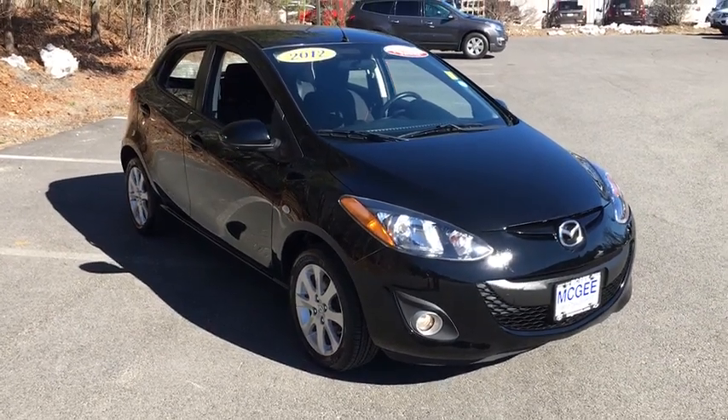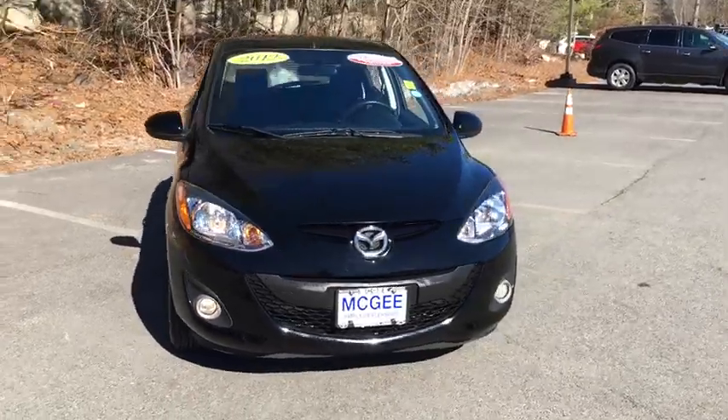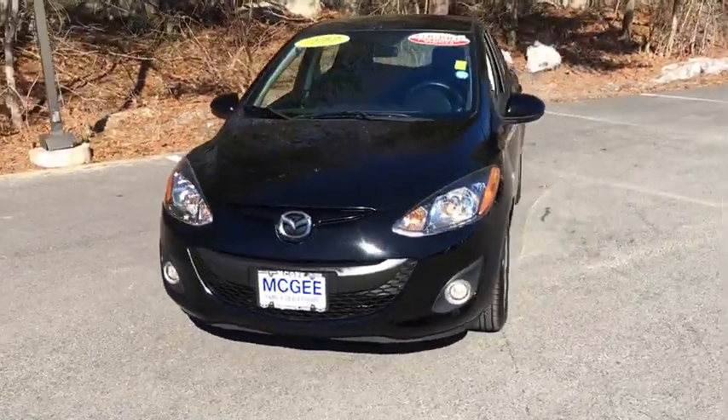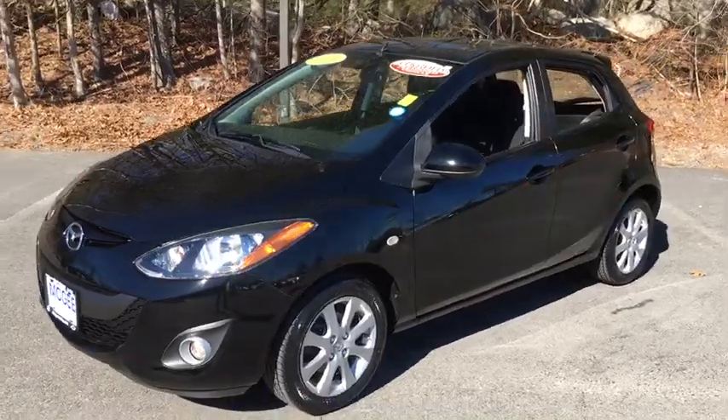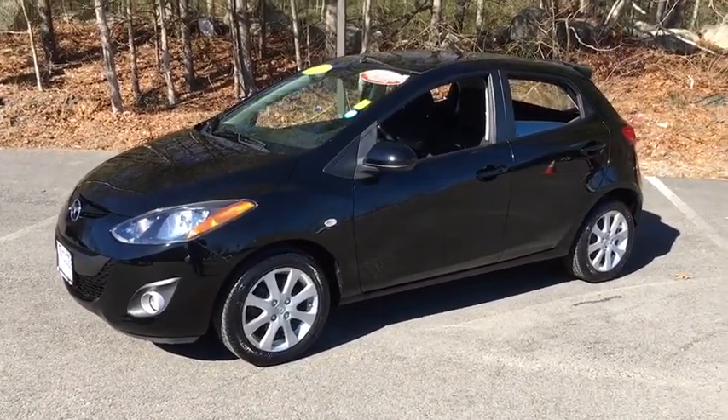The 2012 Mazda 2. The Mazda 2 is zoom zoom in its most concentrated form. A sporty yet functional style, seating for five and exceptional fuel economy up to 35 mpg — the Mazda 2 is responsible fun.